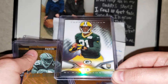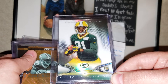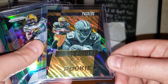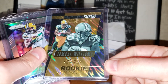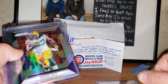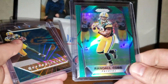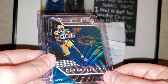Ha Ha Clinton-Dix is another guy who had a great first couple years and then fell off. He's with the Redskins now. Here we got a Jamal Williams Rookie Roundup — I do like Jamal Williams as a running back, he can catch out of the backfield. The Packers have a pretty good tandem with Jamal Williams and Aaron Jones. Also got an Eddie Lacy from Prizm and a Randall Cobb green Prizm, both from 2017 Prizm.